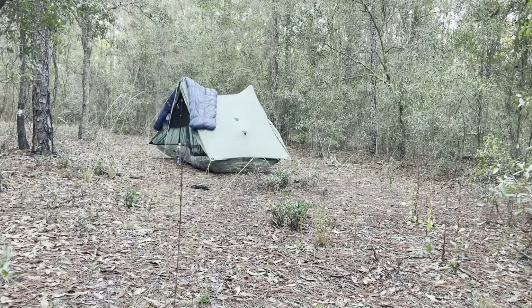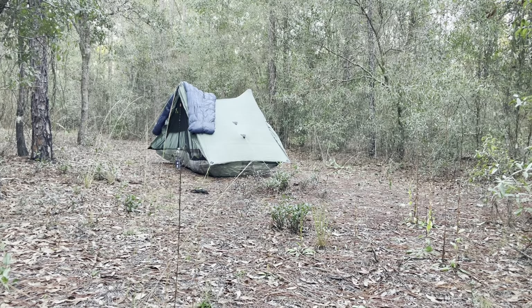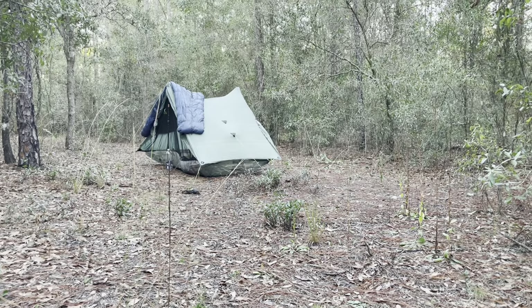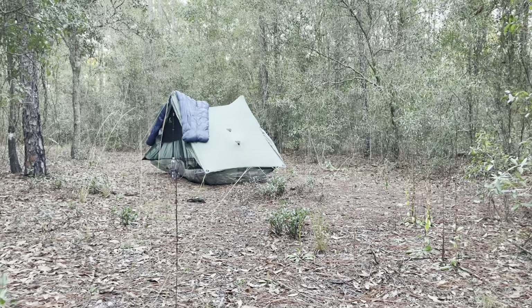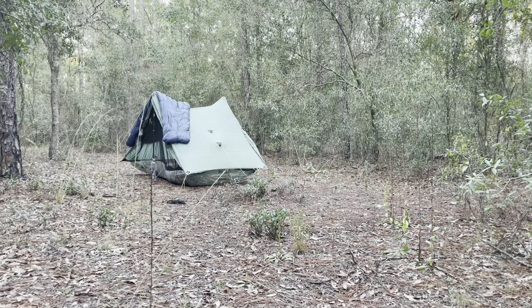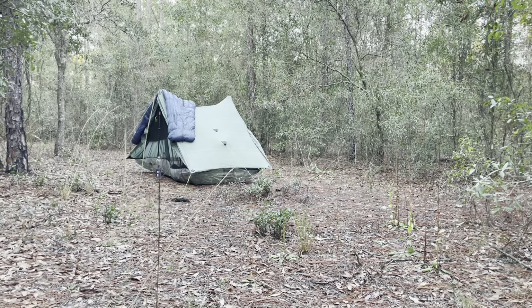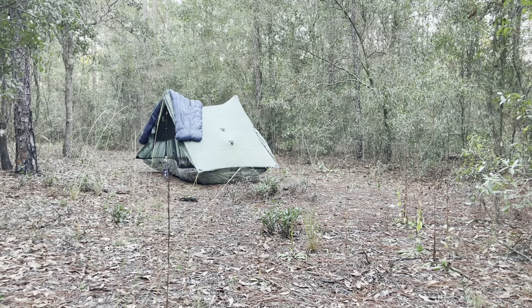Wrapping up the evening after 27.5 miles. I'm at Guest Lake campsite and I'm not crazy about it — it's a little close to the road. Not much I can do about it now; at least it's a weekday so hopefully it won't be an issue. Hopefully it's not too cold tonight.